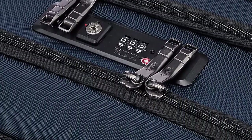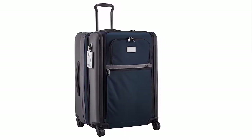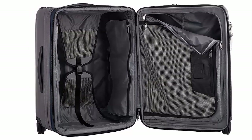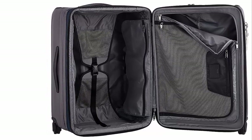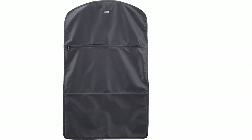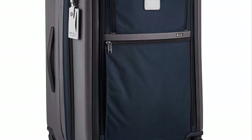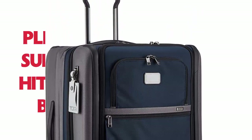The interior is just as impressive, with a removable garment sleeve with fiberglass rod to hold one suit, a zip pocket on the garment sleeve, hanger bracket, large mesh zip pocket, three zip pockets, and compression straps. The lever lock two-stage expansion system allows for added storage space when needed. One of the most impressive features is the complimentary Tumi Tracer program, which helps reunite customers with lost or stolen items by registering your bag with a unique 20-digit product number printed on a special metal plate. Overall, the Tumi Alpha 3 International Expandable 4 Wheeled Carry-On is a great option — with its impressive features and the Tumi Tracer program, this carry-on is sure to be a hit with any traveler.